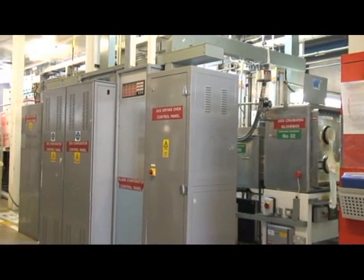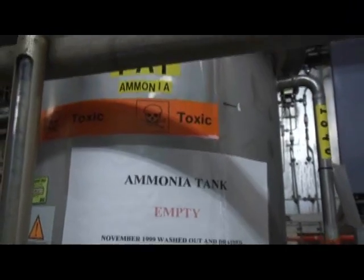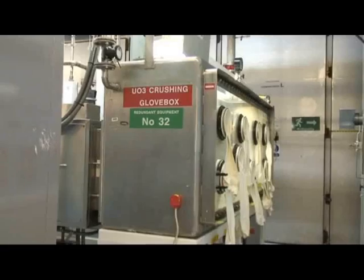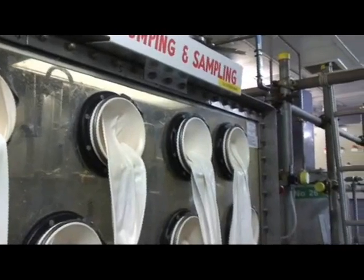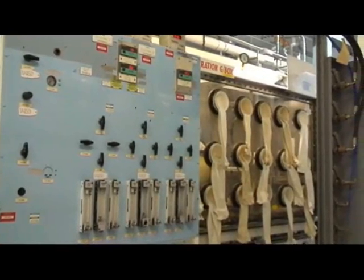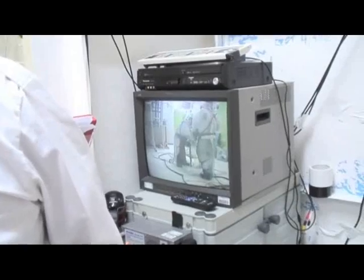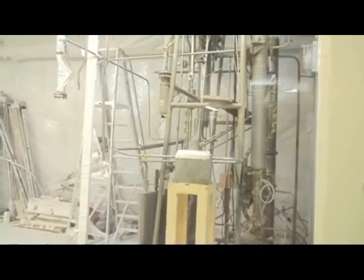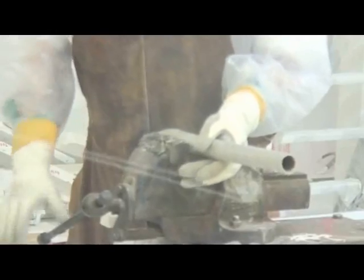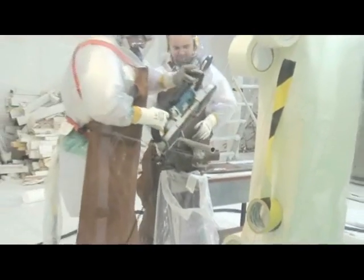This part of the uranium recovery plant processed the material in the form of ammonium diurinate. It was heated up to produce uranium trioxide, crushed, sieved, mixed with hydrogen and reheated to produce uranium dioxide. The whole area had to be shrouded inside a plastic container before work could begin. Ten people have taken two months to dismantle this part of the plant, and the equipment that once sat here is now in pieces. Inside one area are 75 drums and containers that will be managed as low-level radioactive waste.